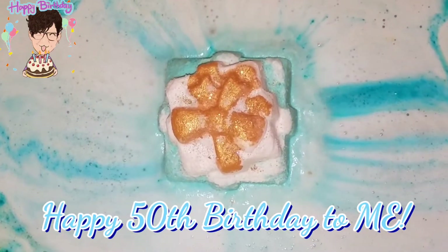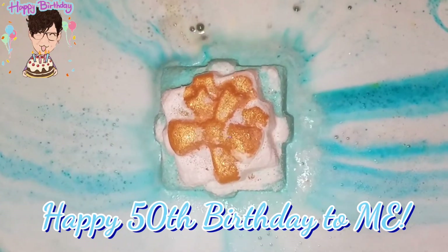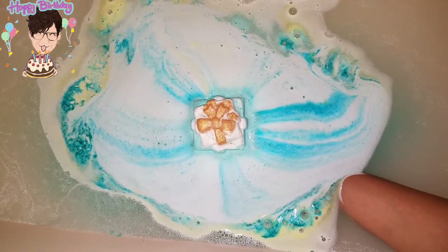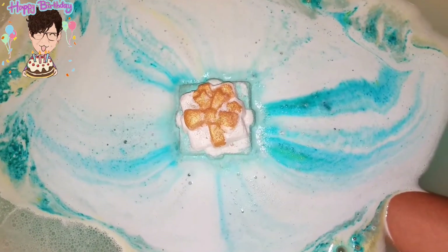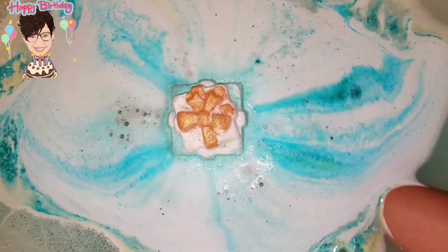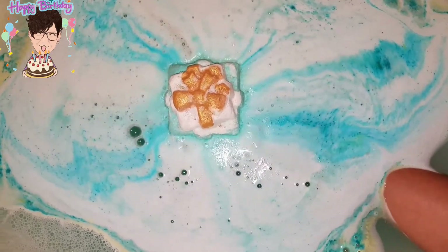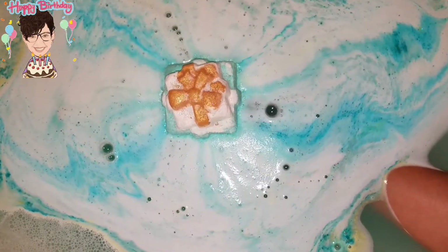It feels super slick in your hand — you almost feel like you're going to drop the bath bomb because there's so much slick foam at the bottom of it. As you can see, it is filling up the tub quite quickly. It looks like it's going to turn a blue color. The scent is amazing — it smells floral, and this is going to go for quite a while.